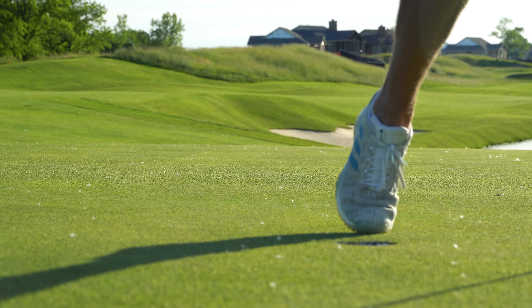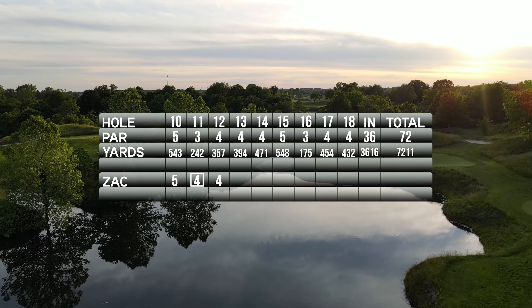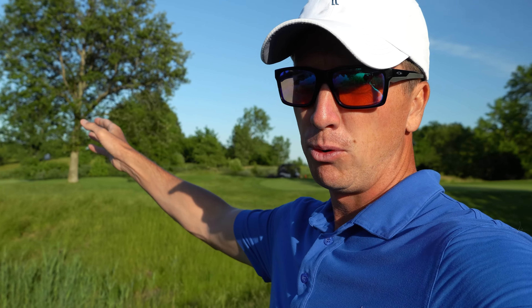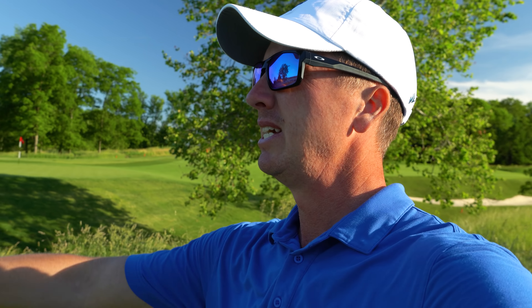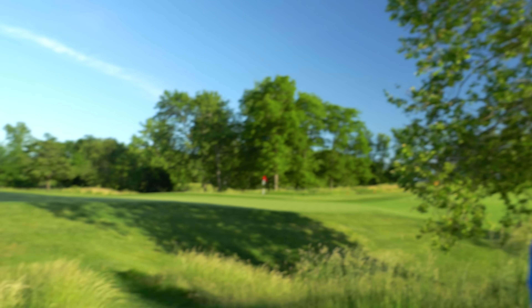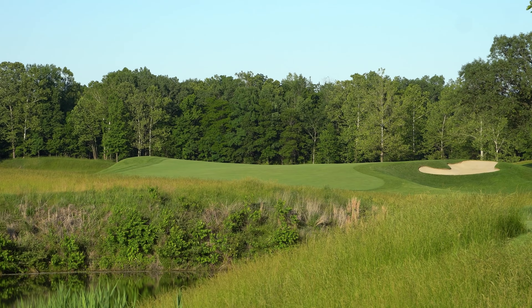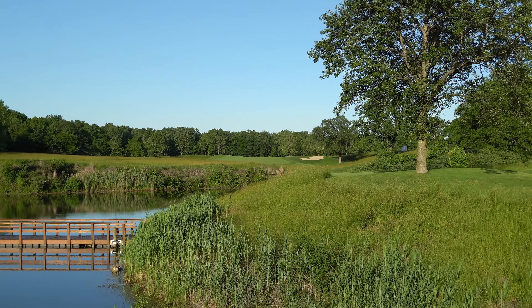Par keeps us at even par through 12 holes. On to number 13, par 4, 394 yards — looks to play pretty straight, maybe bends a little right. Wind is pushing left to right, so aim down the left side and let it fade on in.